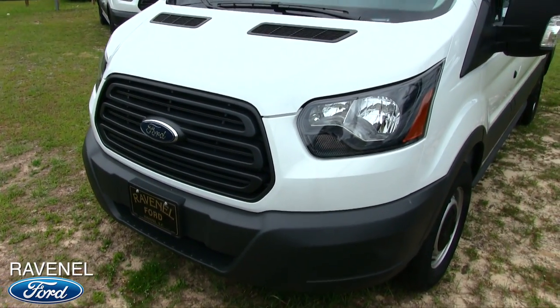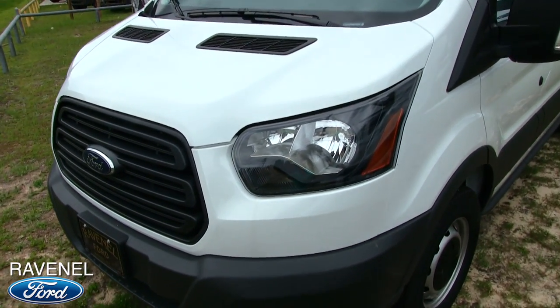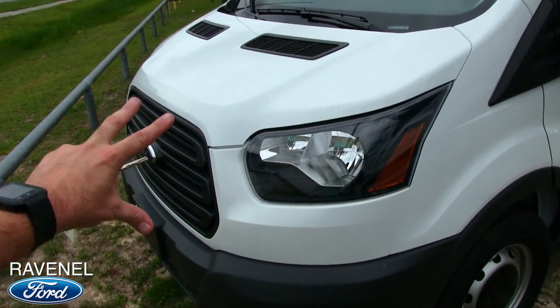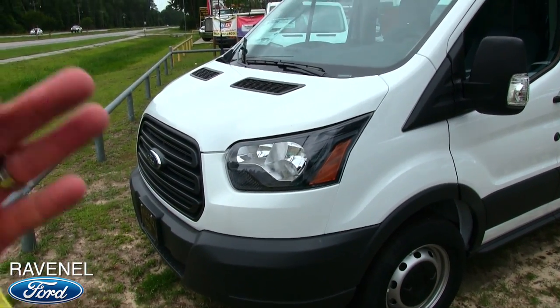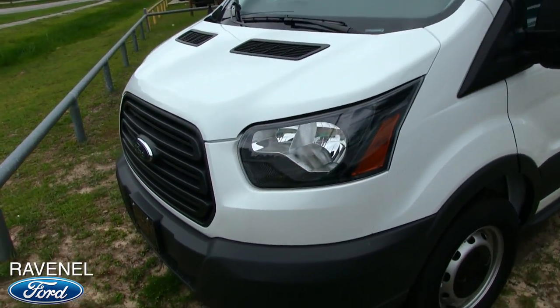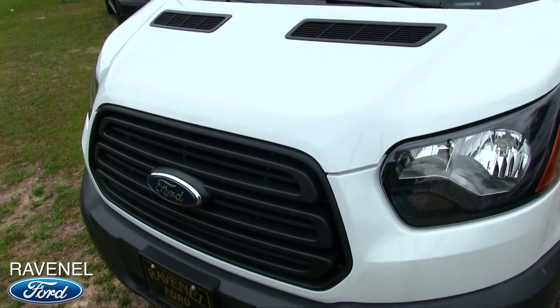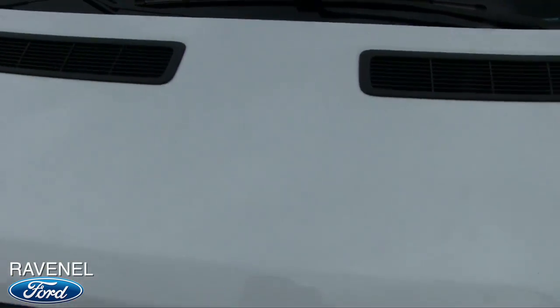The front end is looking good on the Transit. It's got that European kind of style look to it. I keep saying that on these Transit videos — I just love how Ford has really smoothed out the front and finessed it a little bit compared to the Chevy Express, which still has that plain old basic cargo van look. It's a pretty good looking cargo van. You've got your little vents up here to let cool air or warm air in and out.